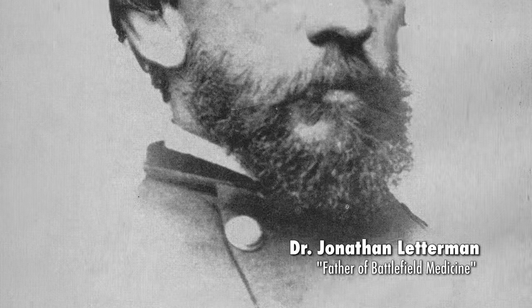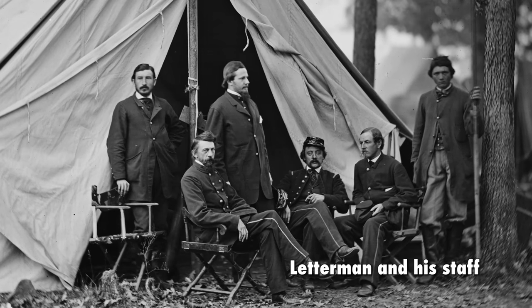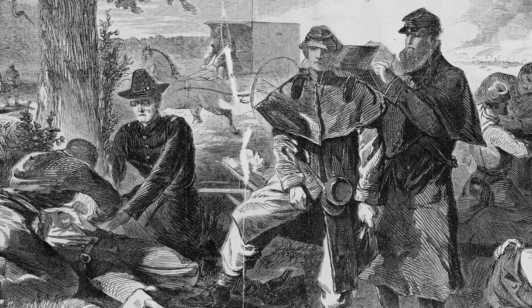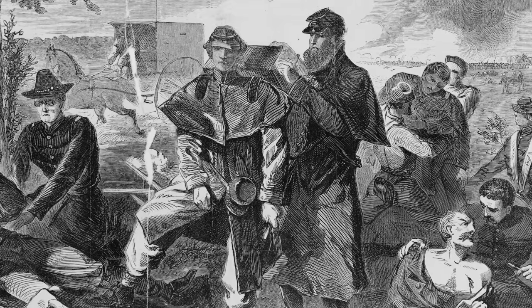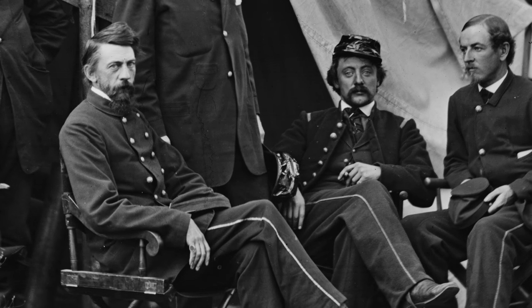Enter Jonathan Letterman. He was a trained surgeon graduating from Jefferson Medical College in 1849 and acted as the medical director of the Army of the Potomac. Prior to the Civil War, there was no large-scale system for treating the injured on the battlefield. Surgeons and doctors would actually come out onto the battlefield and attempt to treat the wounded right then and there, which could be, needless to say, rather dangerous. Being a military man himself, Letterman realized this wouldn't be an efficient way to treat a large amount of wounded soldiers. So he decided there had to be a better way. This led to arguably the most important medical innovation of the Civil War: the triage system.